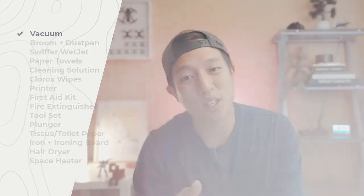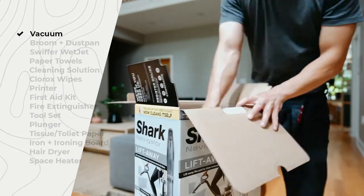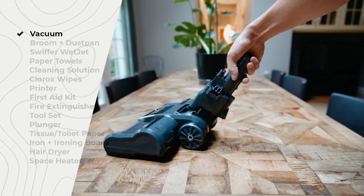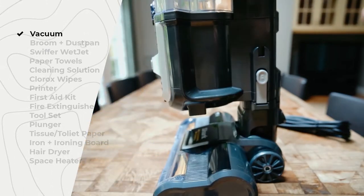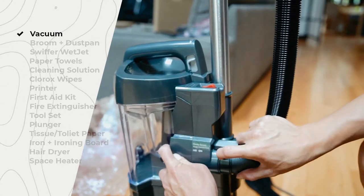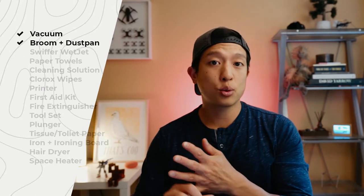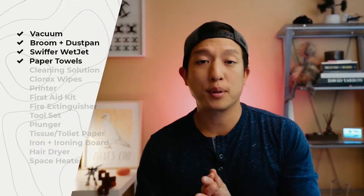The number one most requested thing is a vacuum, which is great — I want to provide them with one. It helps keep the house cleaner when they move out, and I want them to have their own designated one that goes back to its specific spot every time. Along those lines, I have a broom and dustpan and also a Swiffer — probably one of those wet ones — because I've been asked for a mop sometimes, but no one's going to clean a mop properly. And then some paper towels, a cleaning solution like Simple Green, and some Clorox wipes.